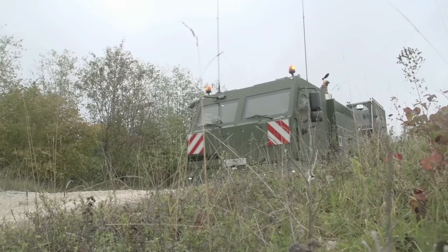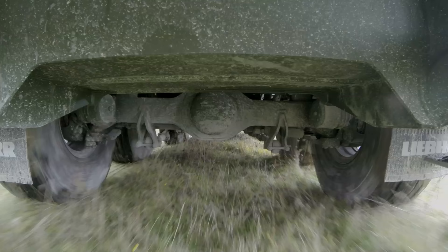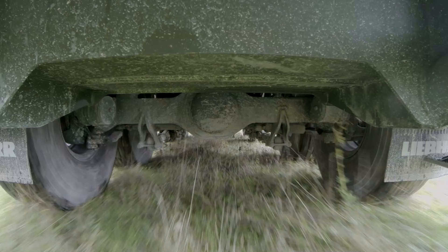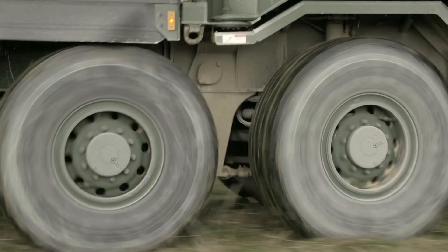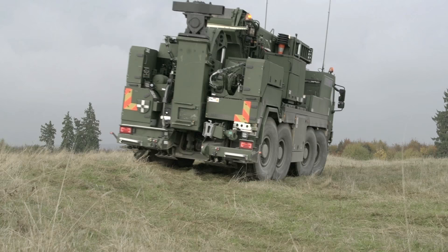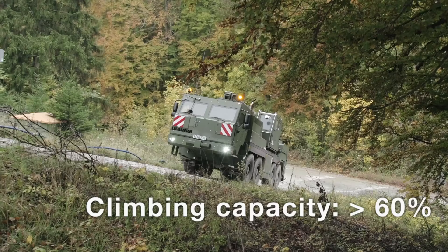The rescue crane vehicle is based on a four-axle, time-tested, almost standard all-terrain crane chassis. Large volume single tyres, all-wheel steering, and all-wheel drive deliver excellent all-terrain capability, outstanding maneuverability, and a great climbing capacity. All this has long been standard on Liebherr mobile cranes.